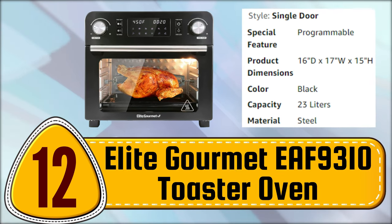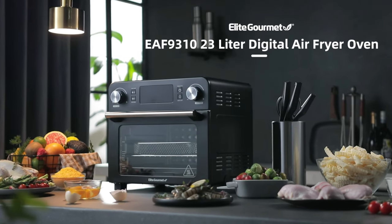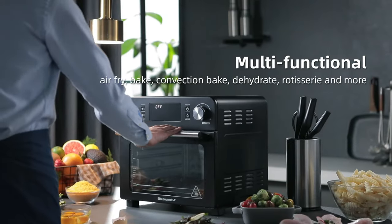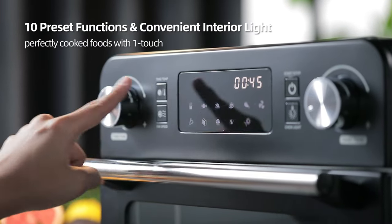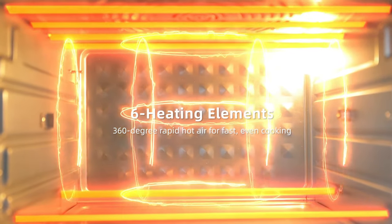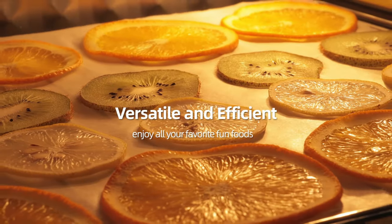Elite Gourmet EF 9310 Toaster Oven. The Elite Gourmet Digital 24.5-Quart Air Fryer Oven is a versatile kitchen appliance that offers unlimited cooking potential for the home chef. With timer and temperature controls, you can quickly fry, cook, bake, roast, toast, broil, warm, reheat, and even dehydrate your favorite meals and snacks with ease.